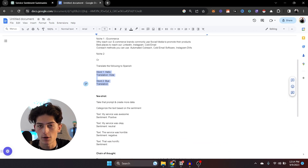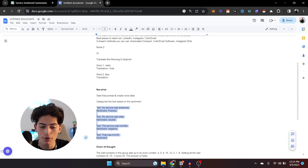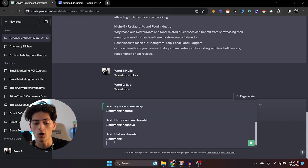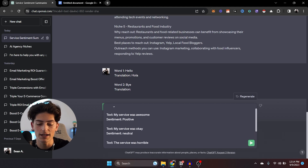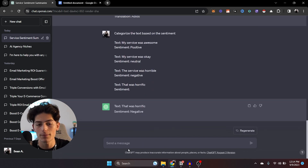Next is few-shot prompting. This is basically doing the same thing but with more examples — having two or more examples would be few-shot prompting. It's kind of like a little mini training session for the AI model. It just provides more context for more accurate results, better outputs. For example, this has three different examples and it's basically AI sentiment analysis. I said: categorize the text based on the sentiment — positive, neutral, negative. And then finally, text: 'That was horrific', Sentiment: Negative. That is few-shot prompting.